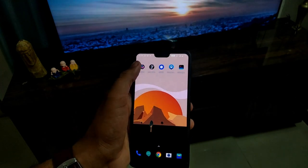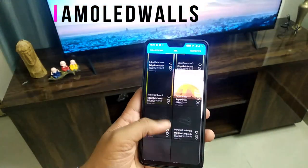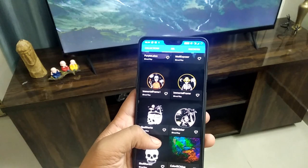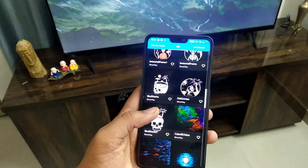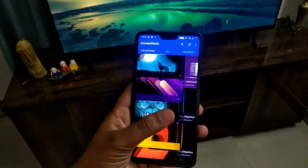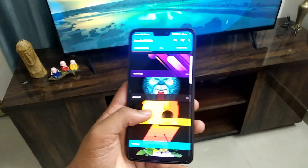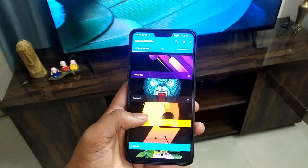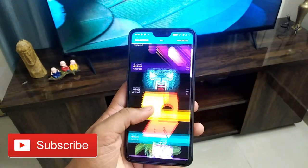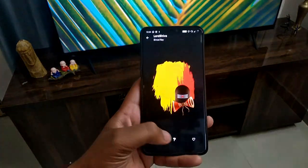The first application is Amoled Walls. This is a wallpaper application. Your phone's AMOLED screen display gives you dark and deep black colors, so you need this application to get black wallpapers. I have a OnePlus 6, its screen is AMOLED and you get deep black. You can browse this application category-wise and easily download wallpapers.